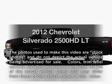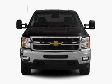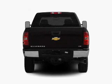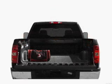Presenting the 2012 Chevrolet Silverado 2500 HD. This is the set of wheels you've been looking for, with a powerful 8-cylinder engine that responds smoothly to its 6-speed automatic transmission. The anti-lock braking system will help deliver you safely to your destination.